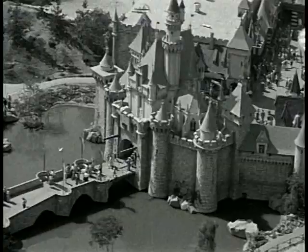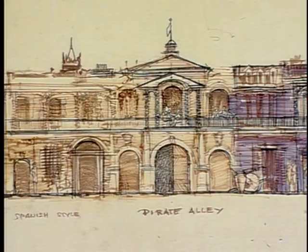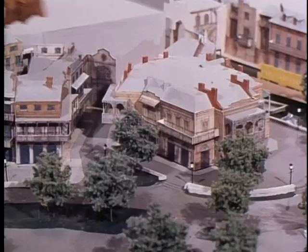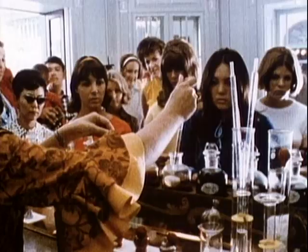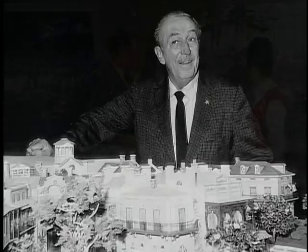Pirates of the Caribbean is one of the earliest attractions designed for Disneyland, but it was originally going to be a wax museum. You'd walk through and see static scenes of great moments in pirate mythology. Originally it was part of New Orleans Square, with intriguing little streets, little shops and things, and here's a picture of it from the riverfront as it would look when finally finished.